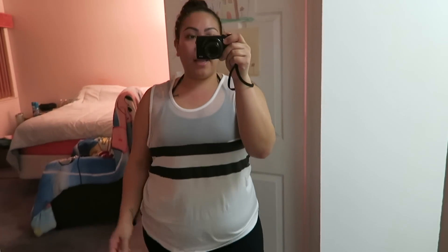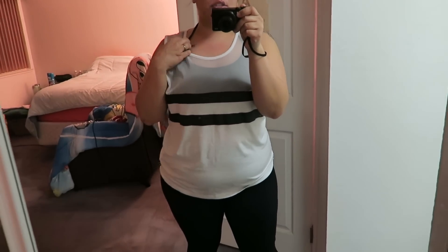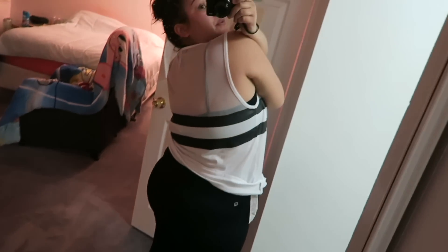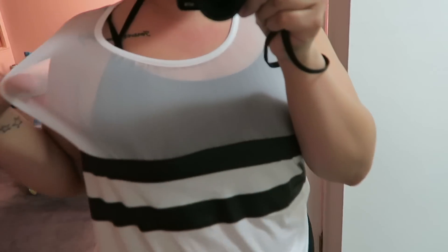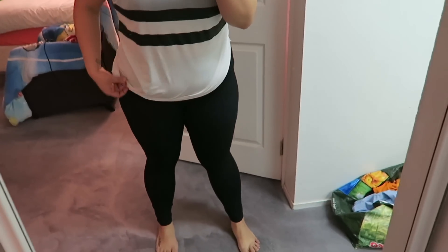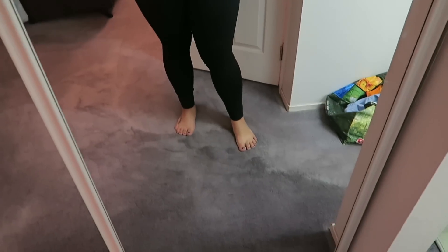I'm getting ready to head out and go to the gym. Here is my outfit — this is all Fabletics. So the sports bra has an open back with a strap that comes around and then goes around the neck. And then the top, also Fabletics, has these black stripes and the sides are like mesh. And then the black full-length workout leggings this time, because it's pretty cold and since we're not taking spin class, I probably won't get as hot. And then I'll wear my black Nikes.